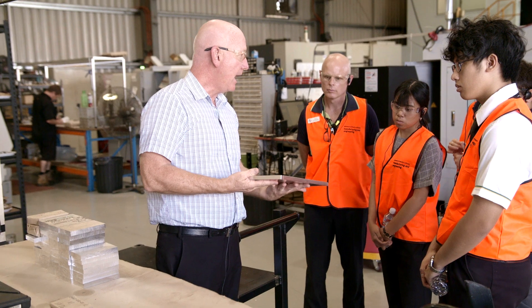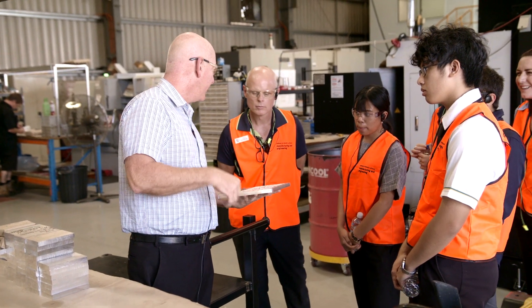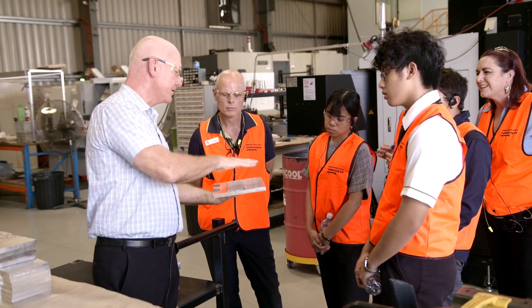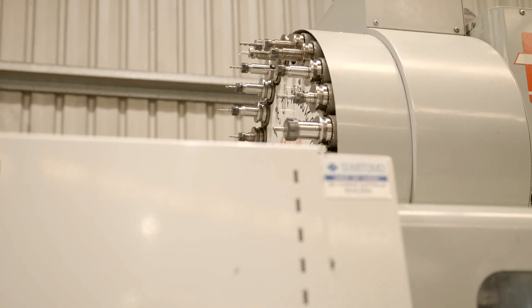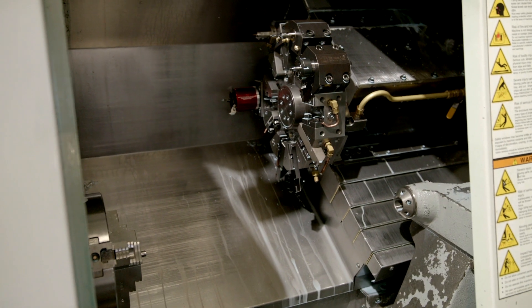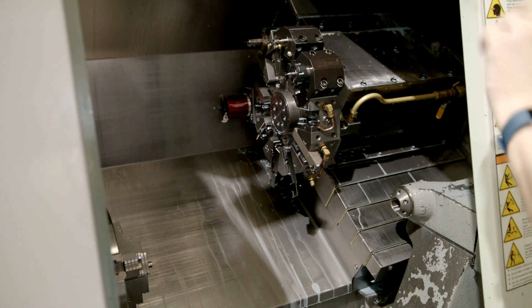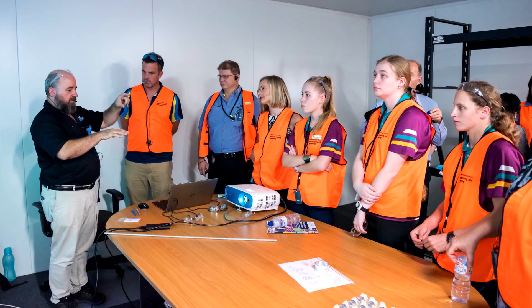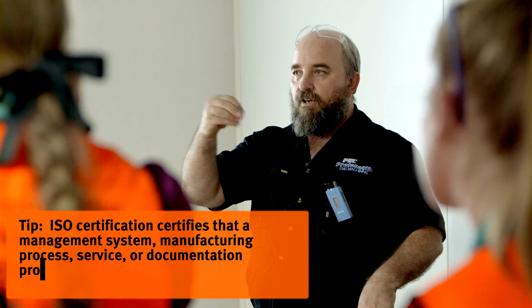This is a radiator for an electric vehicle recharging station — it has an inlet and an outlet and basically wicks heat. We make various different sizes for a company called Tritium, and they're having great success. We also have a business management system so everything we do demonstrates we're ISO accredited and that we follow all the procedures and rules for how to run a business.